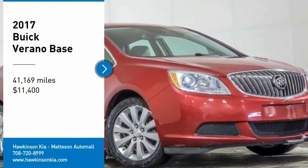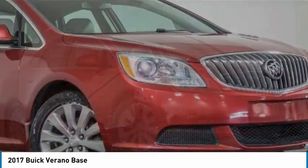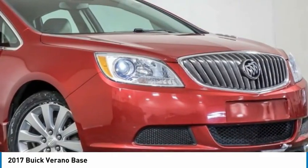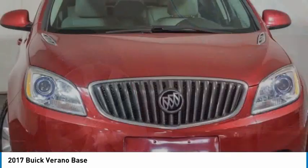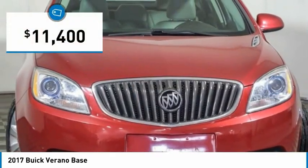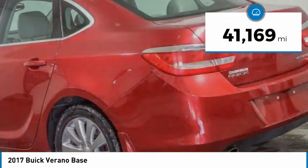Come test drive the 2017 Verano. Buick Verano is a compact car built on the Delta II platform, designed and built from the ground up with the idea of it being a Buick, and is priced below $15,000. This vehicle has less than 45,000 miles.